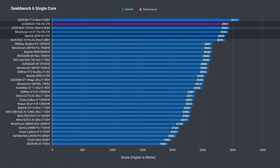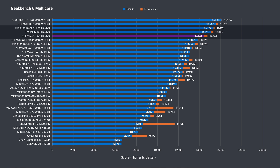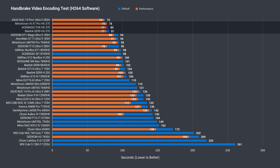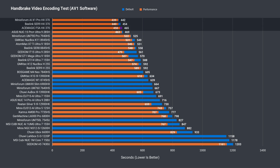In Geekbench single-core, the Ace Magic F5A took the win. Unsurprisingly, in multi-core it's slightly behind again by similar margins as seen in Cinebench. Moving on to the short H.264 CPU video encoding test, all three HX370 minis are nearly identical. The much longer AV1 CPU encoding test lines up with what we saw in the multi-core benchmarks — the F5A is a bit behind the other two HX370 minis.